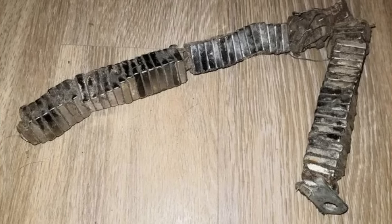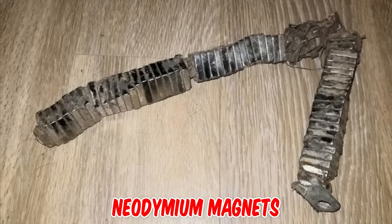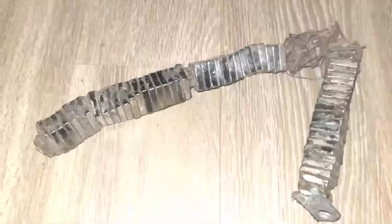Found in some dirt next to a bike path — it is 18 inches long, weighs several pounds, is very strongly magnetic, and all of the square pieces move individually. It's a large chain of neodymium magnets, which is a strange thing to lose along a bike path.